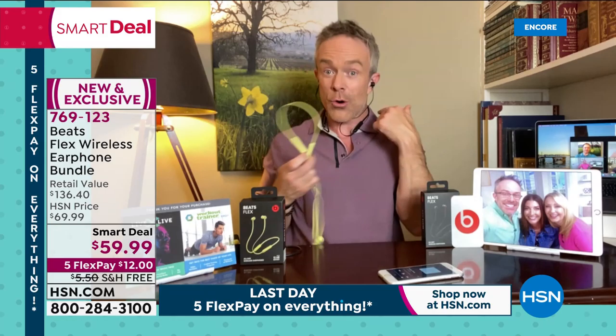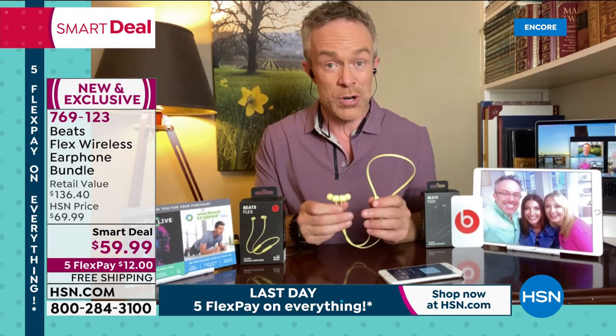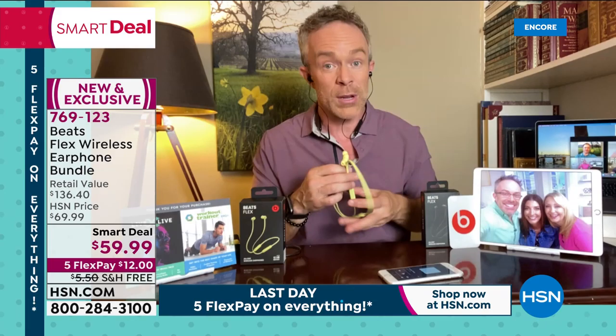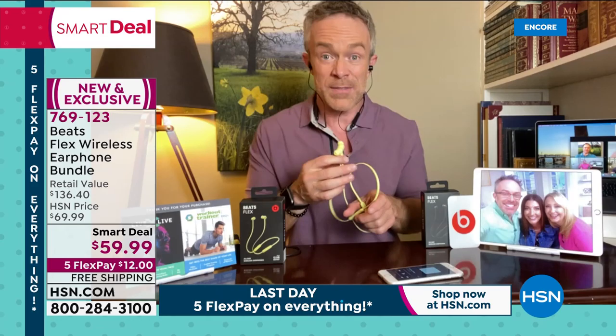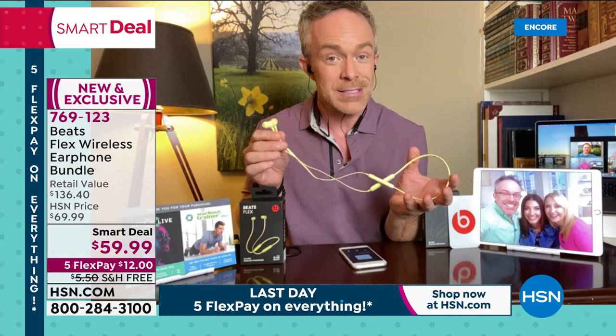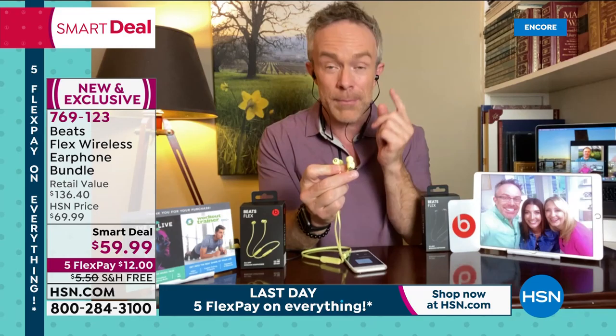Beats can be very expensive, so I always worry about losing one. But notice this flex design - nice and comfortable, not molded plastic, very lightweight. The nodes are your power and controls, plus your microphone, so you can take telephone calls, Zoom calls, or Skype calls wearing these. It's lightweight on your pocketbook too - last year we only had Beats once and it was at the $200 price point. Beats can normally get up to $300. People know what that 'B' means - they're going to love the premium audio quality, the better fidelity for music, podcasts, and phone calls.